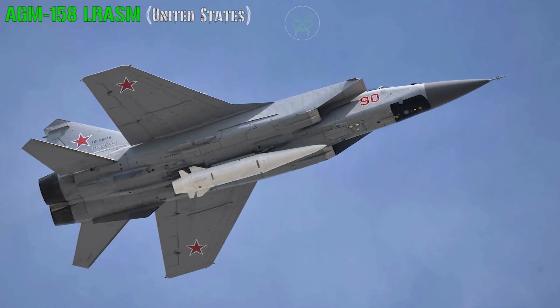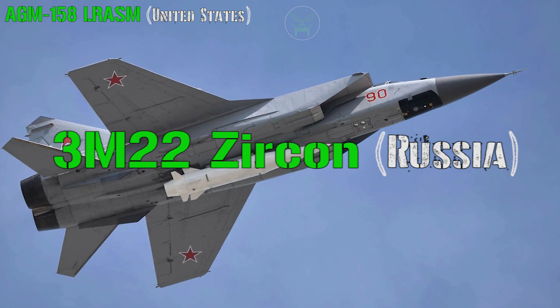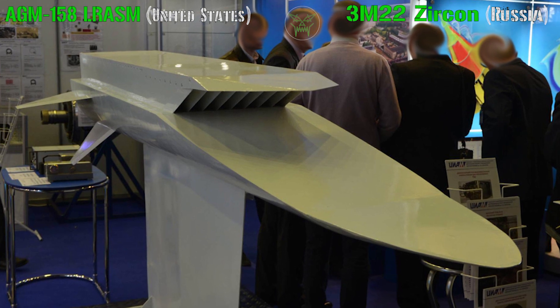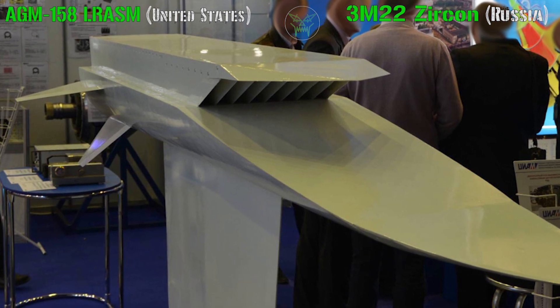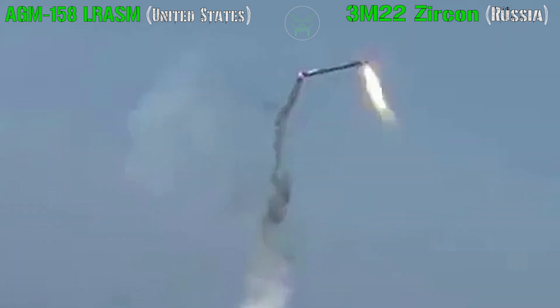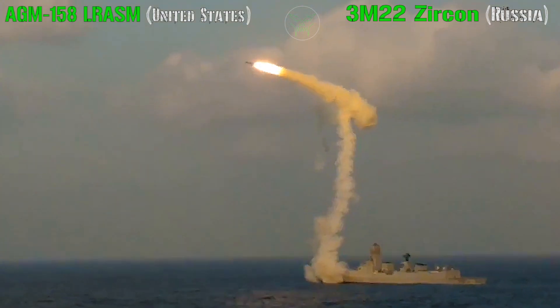On the other side we can find the 3M22 Zircon from Russia, and this one will represent the speed factor. But because the Zircon is very new and still not in service yet, we will also analyze a similar missile — the fastest currently active — that is the Brahmos, based on the Onyx missile from Russia. The Brahmos is developed through cooperation between Russia and India.